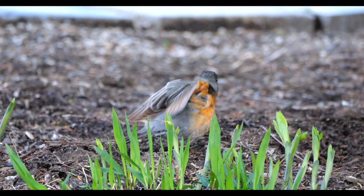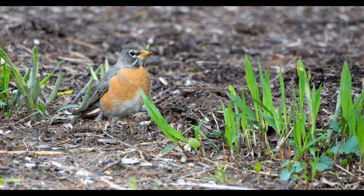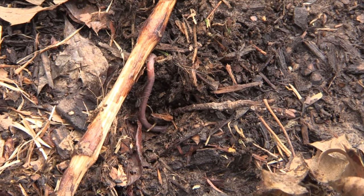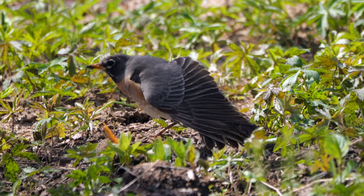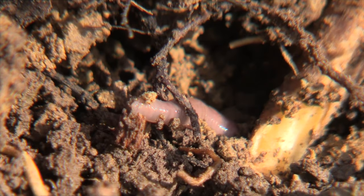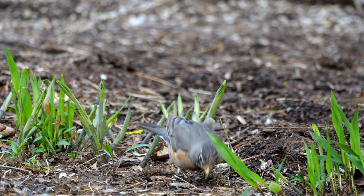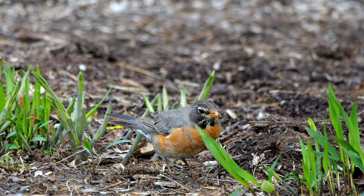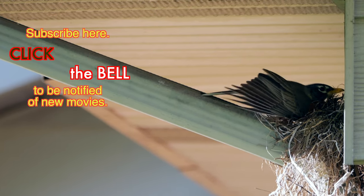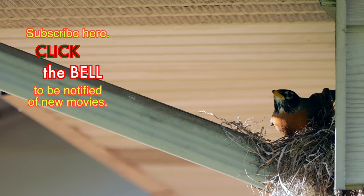Besides digging for worms themselves, Robins have a couple of allies in finding them: moles and rain. Worms will surface to avoid moles — they feel the vibration in the soil as a mole approaches and go, 'Holy schlamoley, I'm out of here.' Some scientists theorize that worms surface during rainstorms because the patter of raindrops mimics the vibration moles create in the soil. In either circumstance, the worm, wriggling upward for its life, breaks cover. Safe from moles perhaps, but sometimes the body can't win for losing — the Robin's attitude is simply, 'Hmm, nice tidbit.'